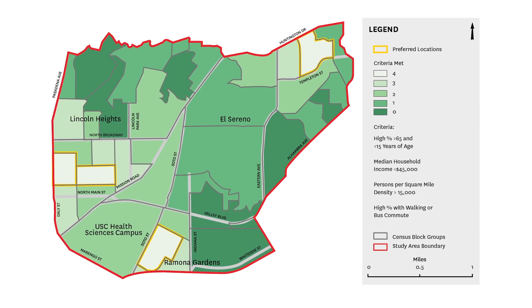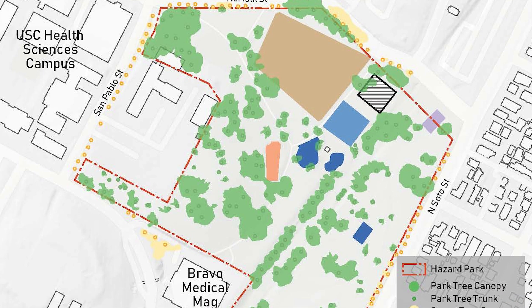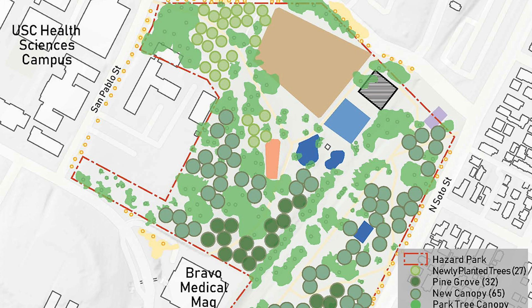The value that we bring to this project is creating a strategic decision-making process — a vision — before we go out there and dig holes and put trees in them. What are the most beneficial trees and where are they needed most?